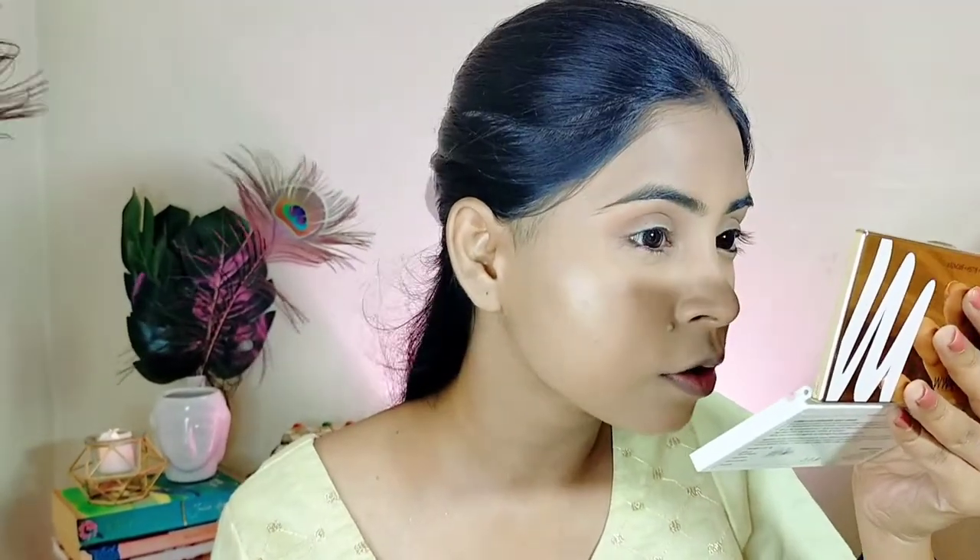The finish is actually matte — you cannot see any blingy particles, it is fully matte. Blue Heaven is an Indian brand and it is quite affordable. If you are a beginner and want to try makeup products, you can go for Blue Heaven. This eyeshadow palette has exceeded my expectations — I thought it would be very blingy, but it is a matte finish and it is really good.